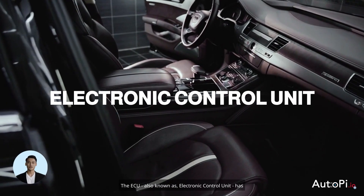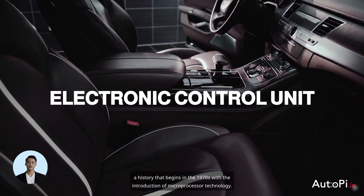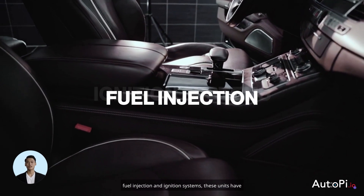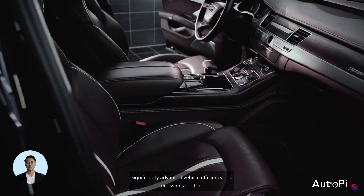The ECU, also known as Electronic Control Unit, has a history that begins in the 1970s with the introduction of microprocessor technology. Initially, it was designed to handle basic tasks like fuel injection and ignition systems. These units have significantly advanced vehicle efficiency and emissions control.